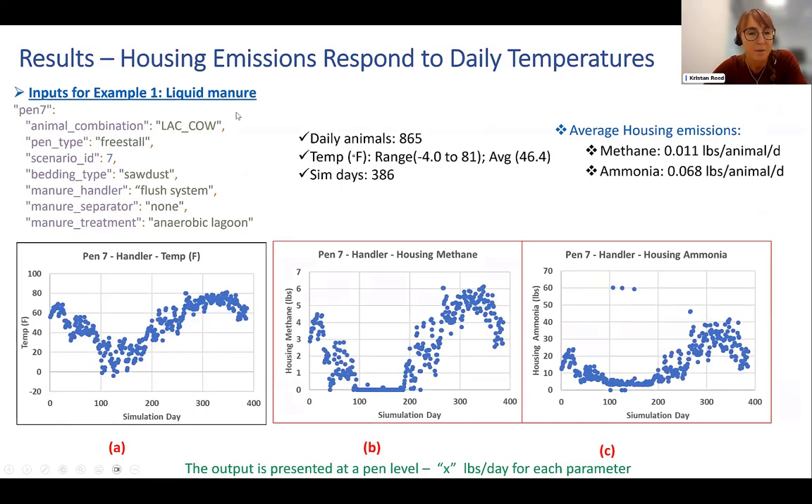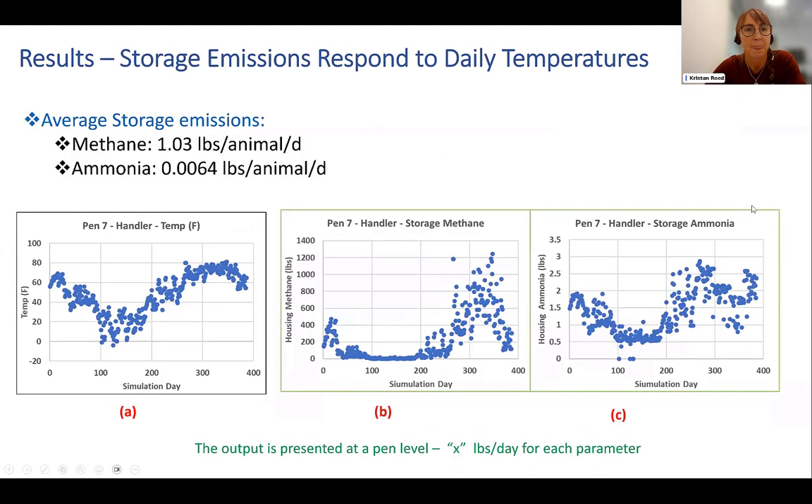As examples of outputs of emissions on a daily basis, the graph on the left shows temperatures as an input to the model, and the relevant methane and ammonia emissions from the housing system — the first stage in the manure management system. Moving down the system, we have similarly storage and ammonia emissions from long-term storage, which I believe was from an anaerobic lagoon. You can see these similarly respond to temperature fluctuations as expected.